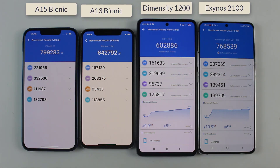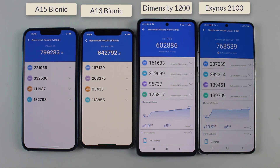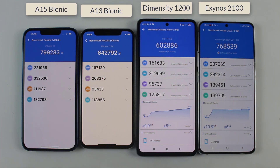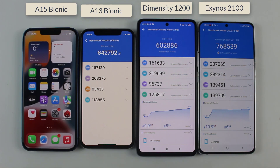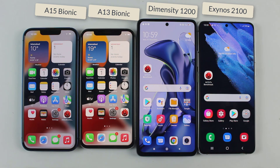So that was all for today. I hope this video will help you a lot while purchasing any of them. This video is also just a proof that the A15 Bionic chip is much more powerful compared to the Exynos 2100. Make sure to subscribe to my channel and give a thumbs up to this video. Thanks for watching, and as always I will see you in the next one.